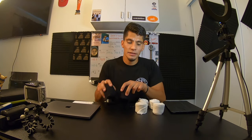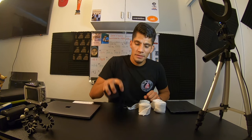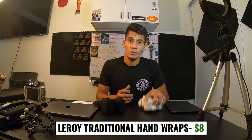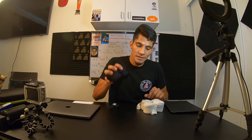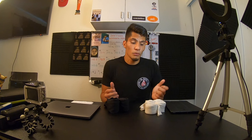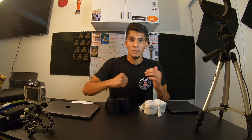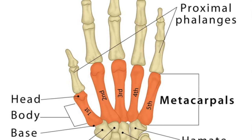Next we have hand wraps. I always carry two sets — these are the Leroy traditional Mexican wraps, and these are the Velcro wraps. The Velcro wraps are $7, got them on Amazon. The Leroy hand wraps come in an 8-pack for $15, and I use two per hand, so that's about $8. The purpose of hand wraps is to prevent hand injuries. They add padding to your knuckles, protect your wrist from bending too much, and also protect your middle carpal bones so they don't snap.